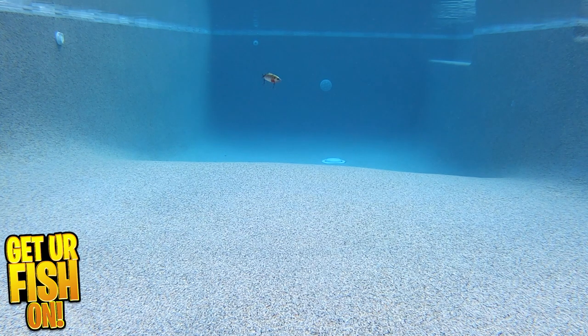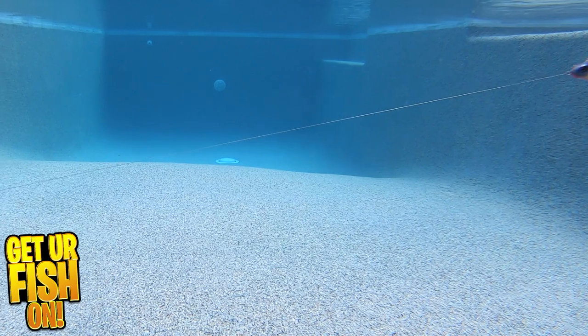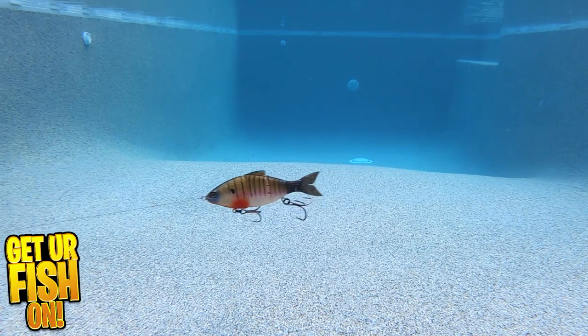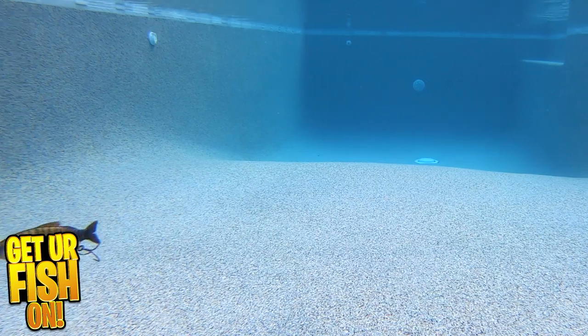It offers a durable plastic tail that can be changed via a hidden screw lock. The Trace has incredible lifelike features, including 3D scaling, 3D eyes, premium paint schemes for any and all anglers, and black nickel sticky sharp treble hooks.